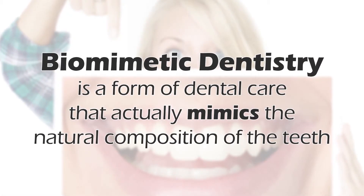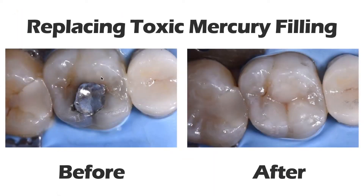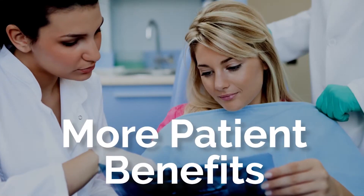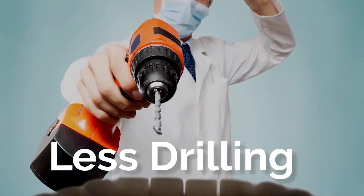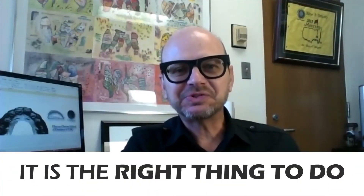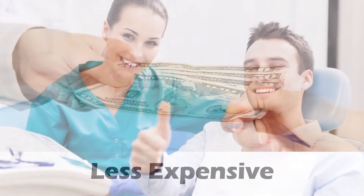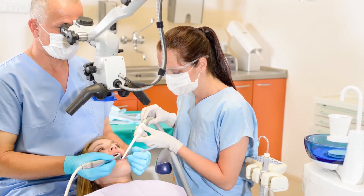Biomimetic dentistry is a form of dental care that actually mimics the natural composition of the teeth, restoring health with materials that are as close to the actual structure of the teeth as possible. This kind of treatment isn't just gentler on the teeth, it also offers a number of additional benefits to patients: less pain, less drilling, easier maintenance, better protection of healthy teeth, and maintaining natural tooth structure. Biomimetic dentistry is not a choice in my opinion — it is the right thing to do because it is more conservative, cheaper, and more accessible than complicated prosthodontic works that are more traditional.